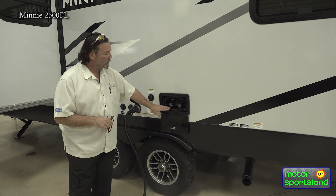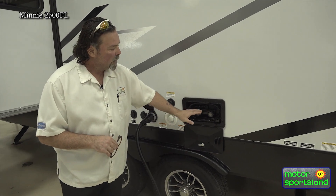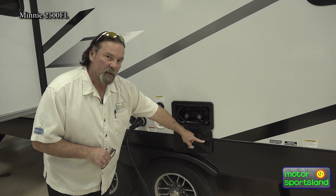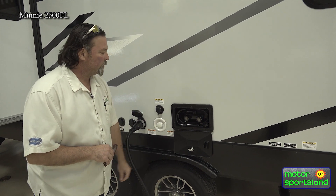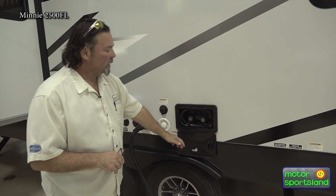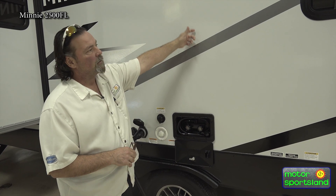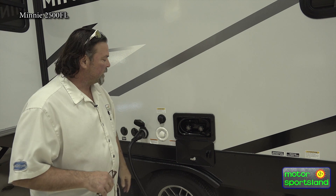We do have a hot and cold outside shower here, with a spray port on the other side. There's a little handle for the shower. You can pick these up at our store — we have a full parts store at Motorsportsland in both locations. A lot of people set up a shower head on top for a hands-free shower.